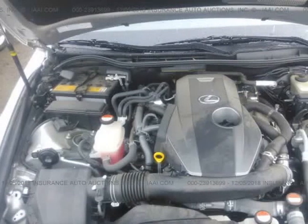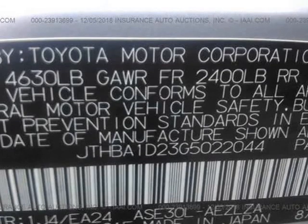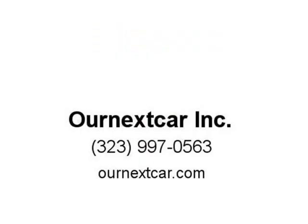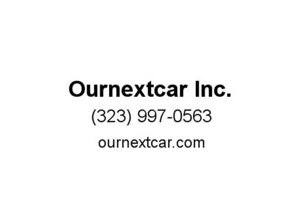These vehicles are usually run-and-drive vehicles that did not have frame damage with no airbags deployed. We repair them professionally and then we test drive them for a minimum of 1,000 miles to ensure quality and safety.